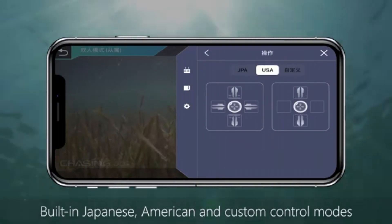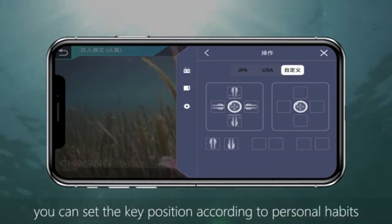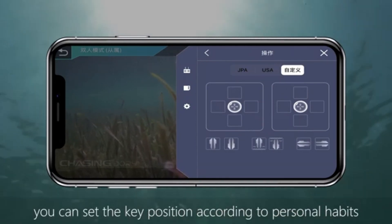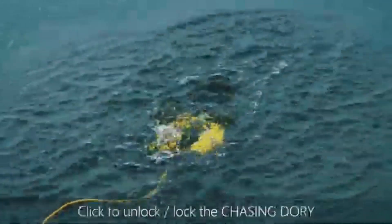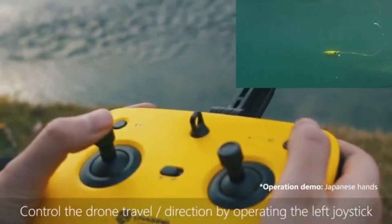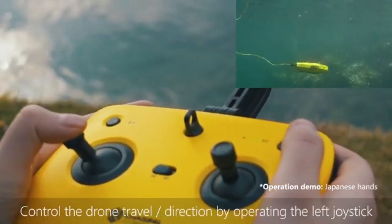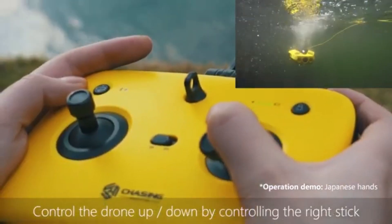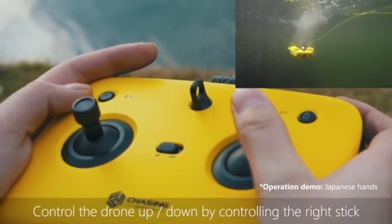The Dory produces amazing photography that rivals that of experienced underwater photographers, whether you're studying marine life, recording underwater ecosystems, or exploring coral reefs. With the Dory's sleek appearance and simple controls, navigating the depths has never been simpler. Its lightweight design and small size make it incredibly portable, making it simple to carry to any diving site. Users can effortlessly manage the Dory's motions with the user-friendly remote controller and mobile app interface, enabling them to navigate with accuracy and always get the ideal shot.